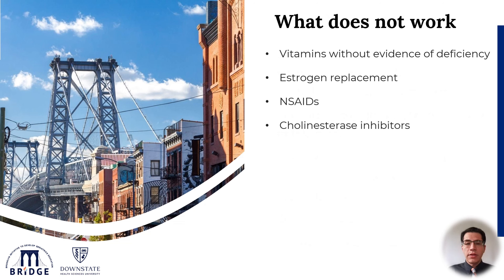On the other hand, items on this list do not have enough evidence at this point that they prevent, slow, or delay the progression of cognitive decline. These include vitamins without any evidence of deficiency, estrogen replacement therapy, non-steroidal anti-inflammatory drugs, or cholinesterase inhibitors.